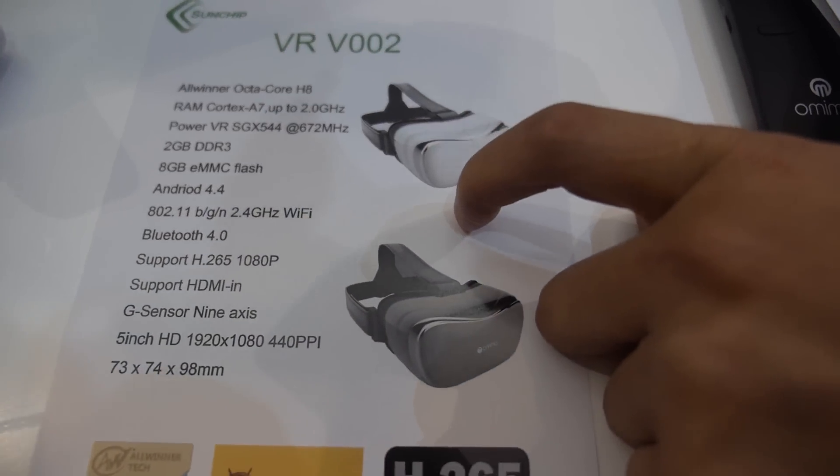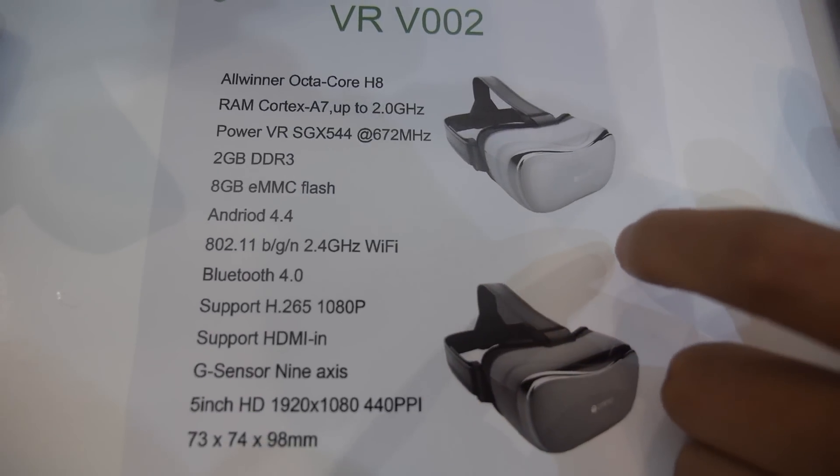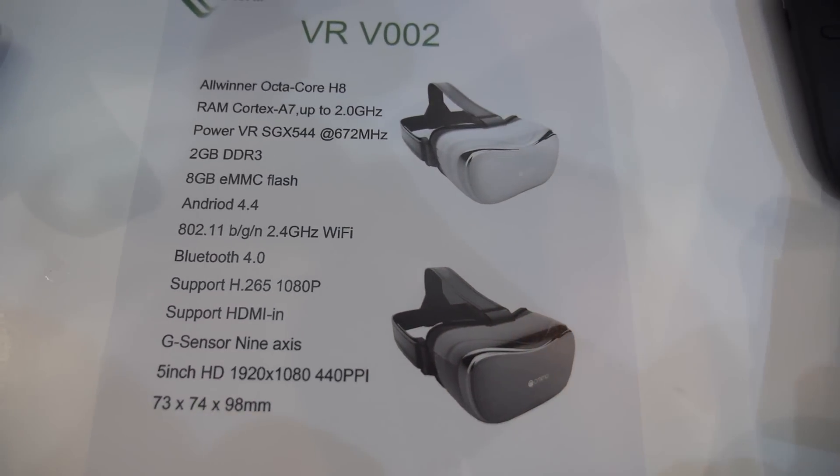It's Android wireless on the AllWinner H8 Octa-core ARM Cortex. It supports Cocos2D, Unity, and Unreal Engine for VR game development — the three big ones — and all of them will help enable a lot of VR games.